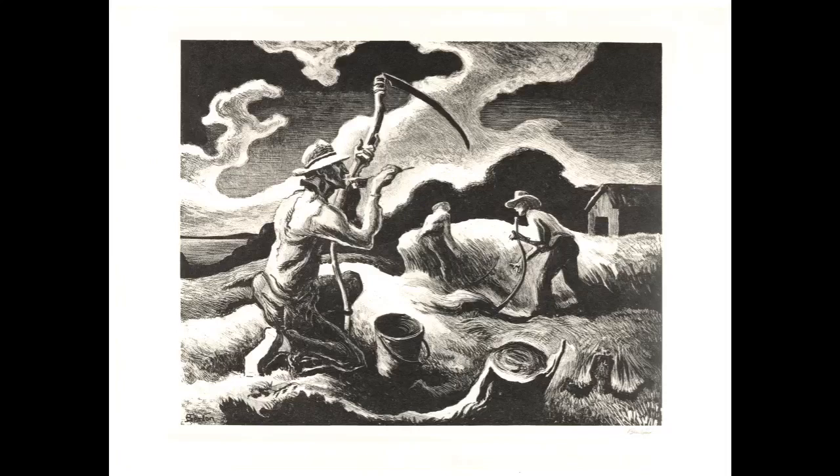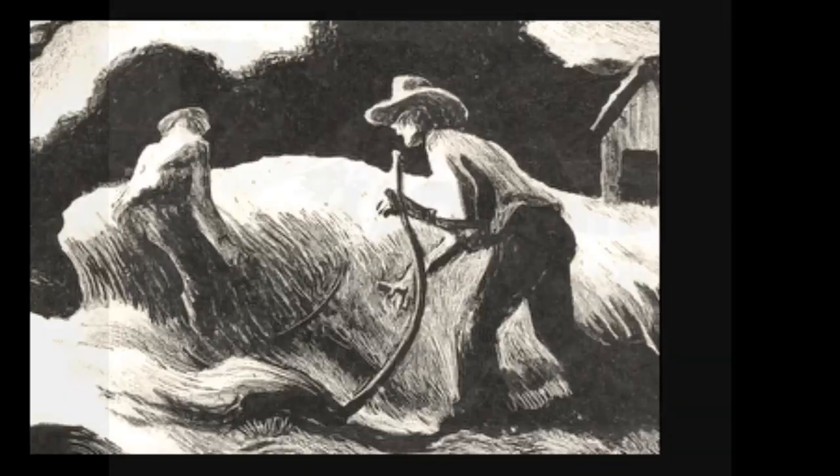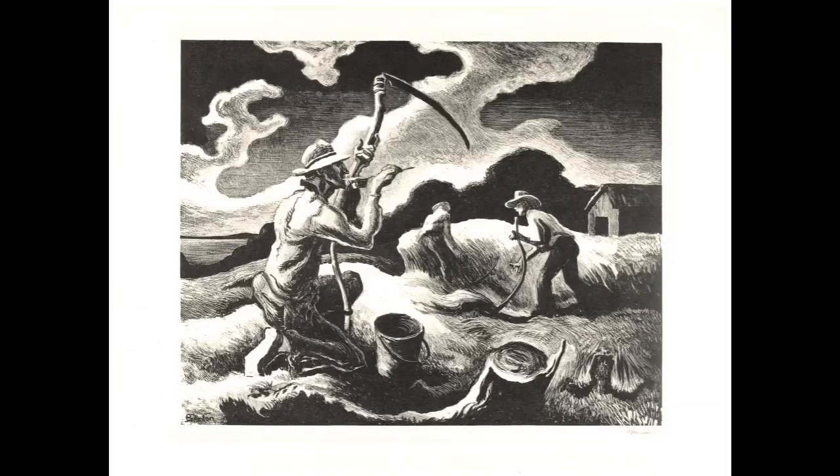Benton is very masterful in his use of compositional elements and principles. We can also see the use of repeating shapes and forms, like in the bucket and the tree stump, the two bundles of hay laying on the ground, even the two men working in the field. The use of these elements adds a tempo and a beat to the overall composition, adding to the movement and control.